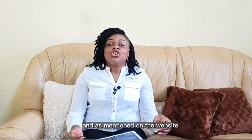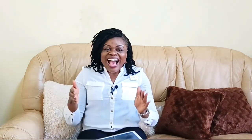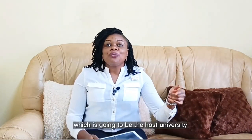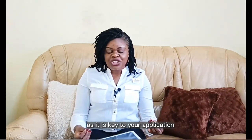As mentioned on the website, you're going to need two supporting statements to this effect: one from the professor at your home country university where you are currently studying, and a supporting statement from the professor at the UK university which will be the host university for your program. Please take note of this particular eligibility requirement as it is key to your application. The remainder of the eligibility requirements are straightforward.